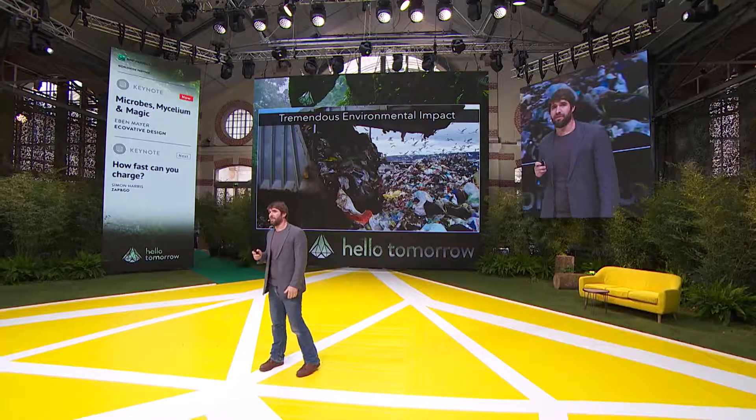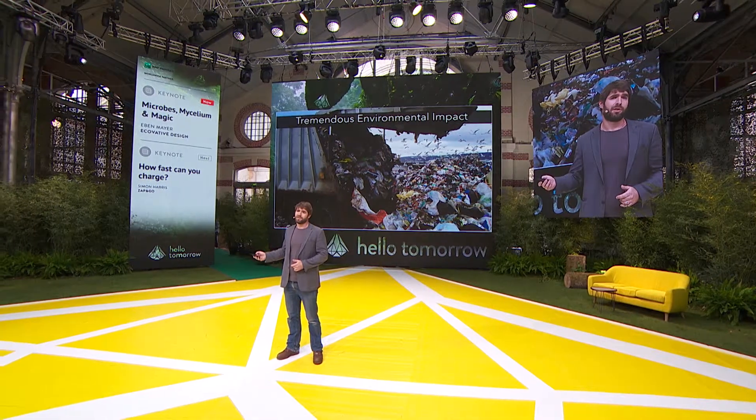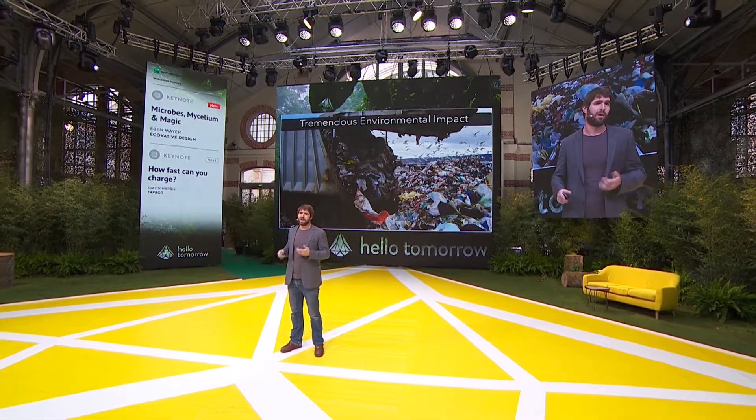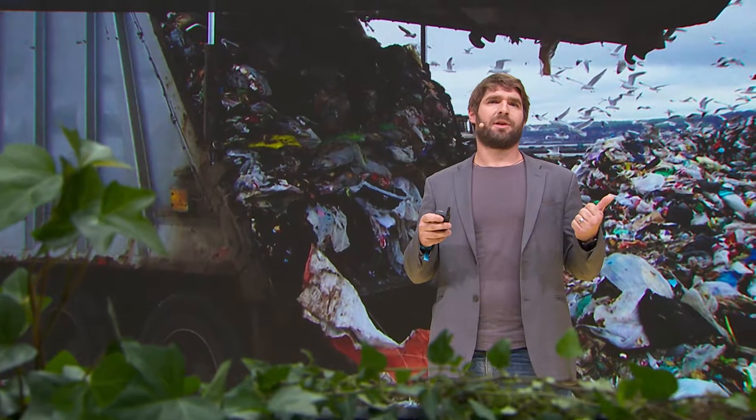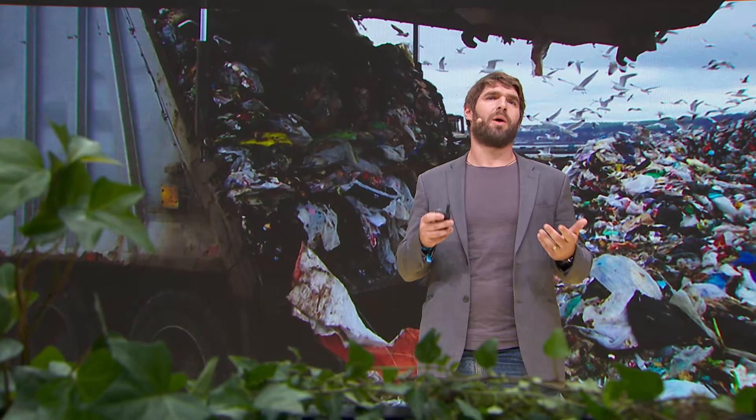But they have come at an incredible, tremendous even, environmental cost. You heard about what is happening in the oceans. You see plastics in your park. And the big issue with these materials is while we've created really cool new chemistries, they're not compatible with Earth. They're clogging up our oceans, they're clogging up our airways, and they won't go away.